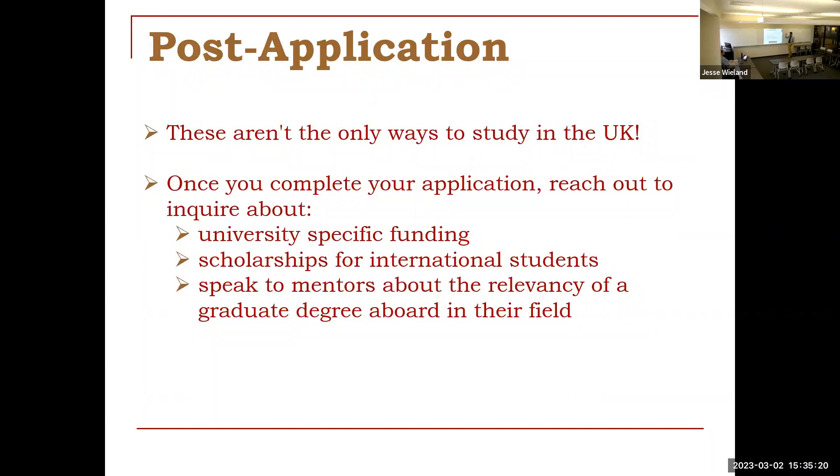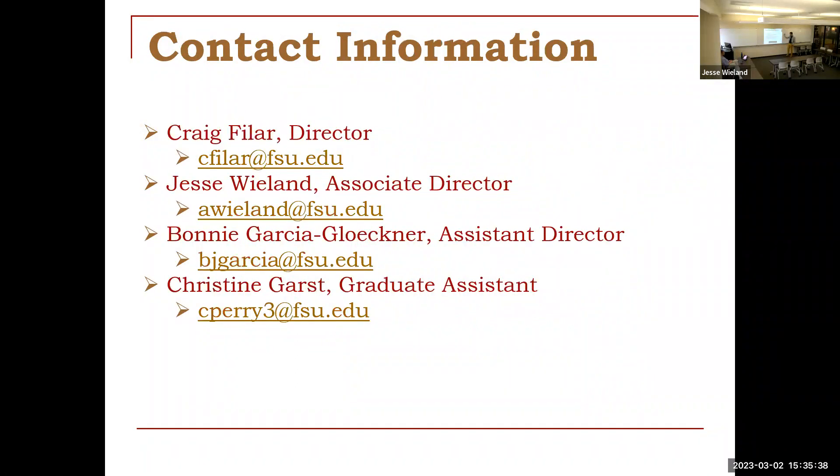We are here to help you through all of this. Speak not just to us but to your mentors in your field — they'll be able to provide excellent feedback on your application or research proposal and point you in the right direction for additional resources. This is our contact information. Please feel free to reach out to either myself or Bonnie when it comes to Fulbright. For any of the other UK fellowships, reach out to Dr. Feiler, and I'll be helping Craig in this coming cycle for the Marshall application. Please let us know if you have any questions in the chat or in person.